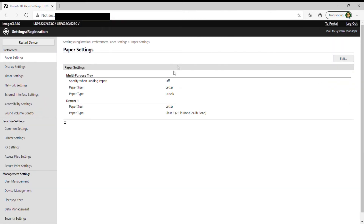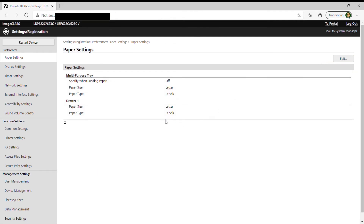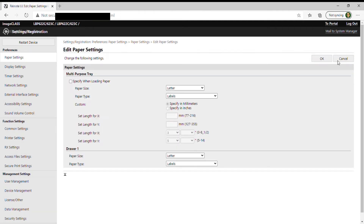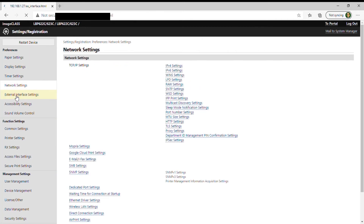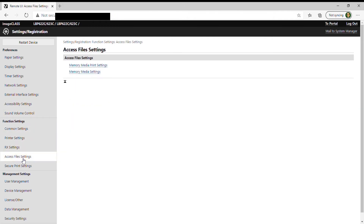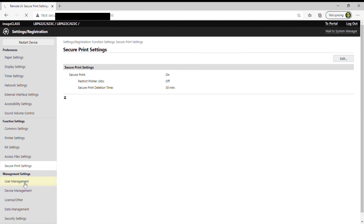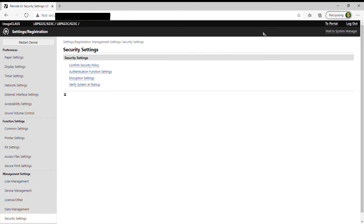By editing the paper settings here, we set the default settings for the type of paper and labels that we use. You may need an engineering degree to figure out all these options — not just kidding!